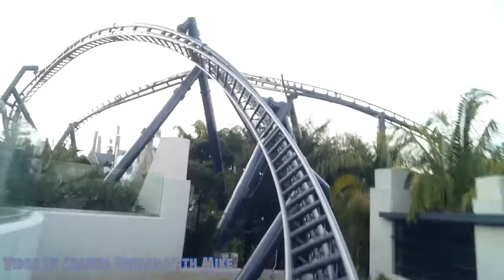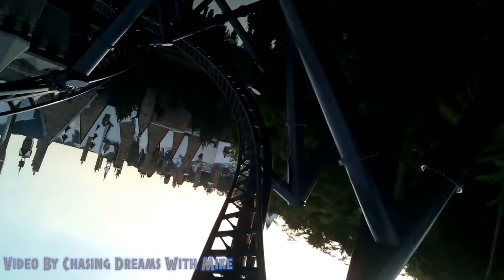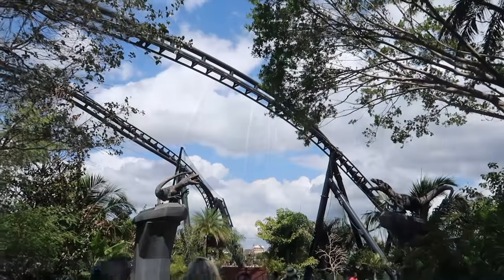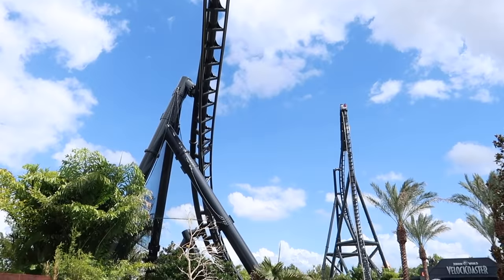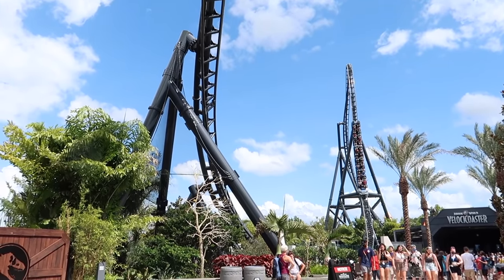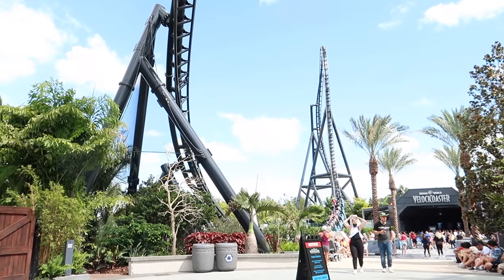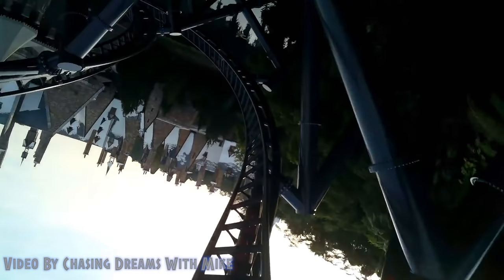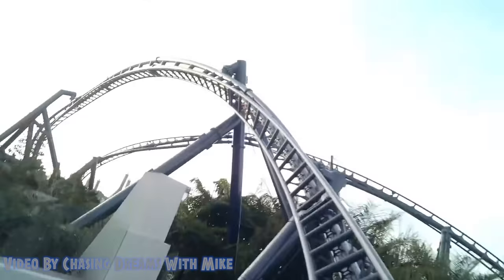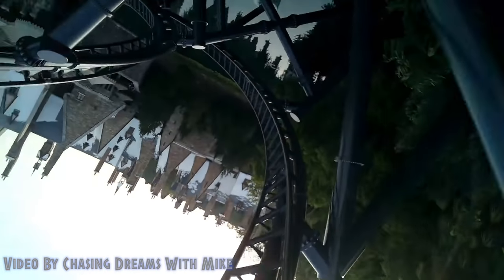As soon as you finish that drop, the next element is the stall — arguably the most talked-about element on the ride, where riders are thrown upside down for a solid two or three seconds before being thrown right back around. This was the element that worried me the most, having never experienced being upside down for that long. A lot of people worry about the lap bar here, and for good reason. But on my first ride I was very surprised to feel myself staying planted in my seat, and before you even realize you're coming out, you're already thrown right-side around.